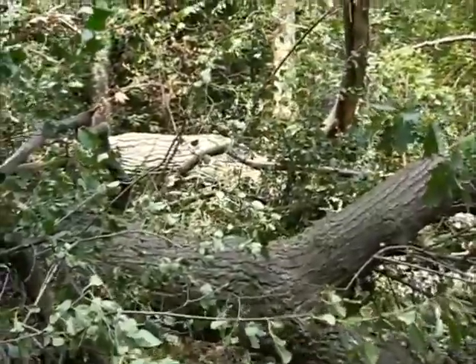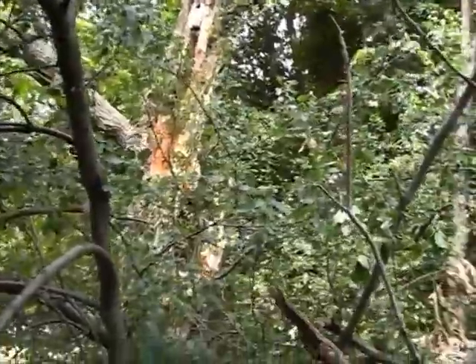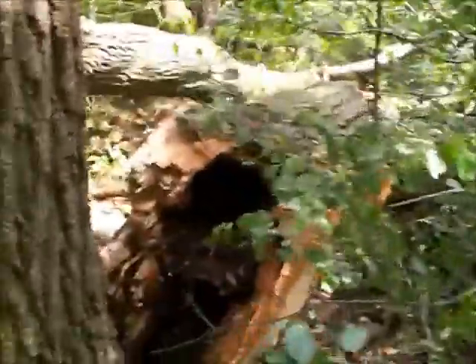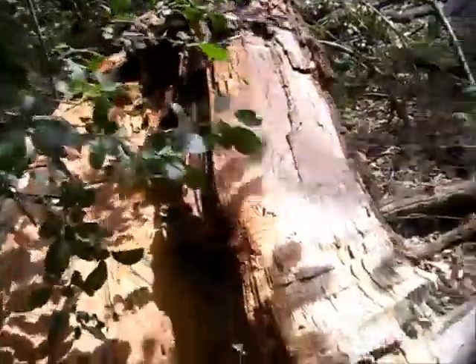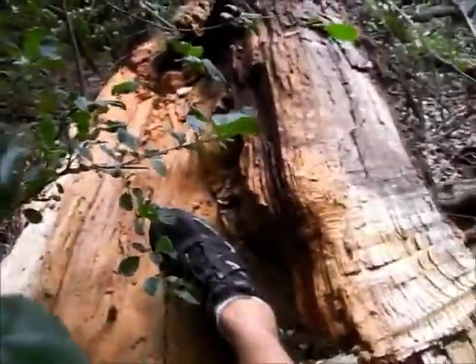It looks like two large sections of branch came off from up there. Let's get a little better view here — let's go into the neighbor's yard. You can see just the general size of what came down, and this is huge.